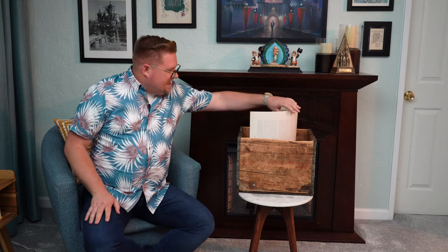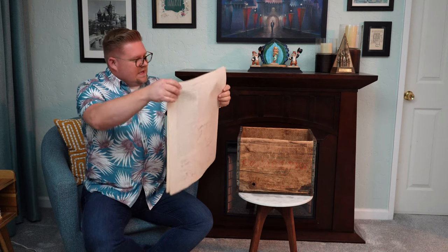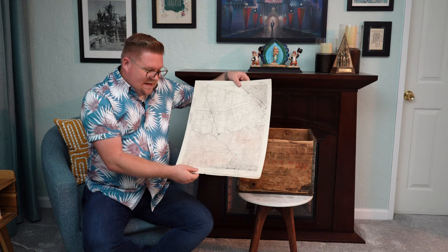I wanted to share these two in particular with you today because I think that looking at older topographic maps is a great way to understand the history and culture of certain areas. So join me today as I take a look at — I love this — this is a map of beautiful downtown Burbank in California, dating 1926.